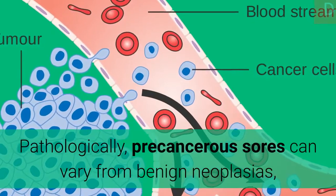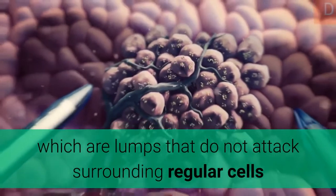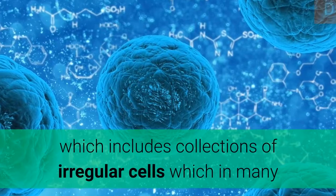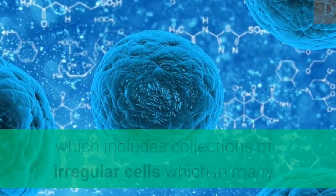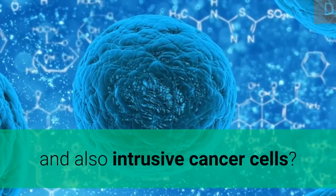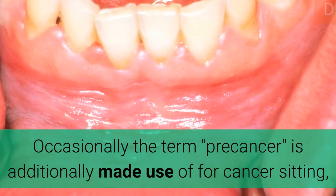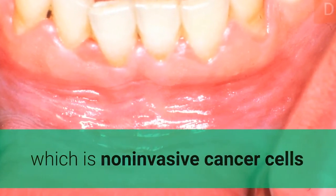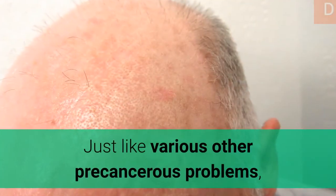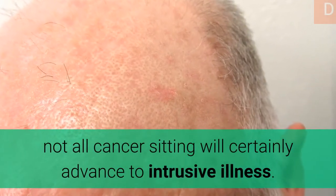Pathologically, precancerous lesions can range from benign neoplasias — tumors that do not invade surrounding normal tissue or infect remote body organs — to dysplasia, which involves collections of abnormal cells that in many cases have an increased risk of advancing to anaplasia and invasive cancer. Sometimes the term precancer is also used for carcinoma in situ, which is non-invasive cancer that has not progressed to an aggressive, invasive phase. Not all carcinoma in situ will advance to invasive disease.